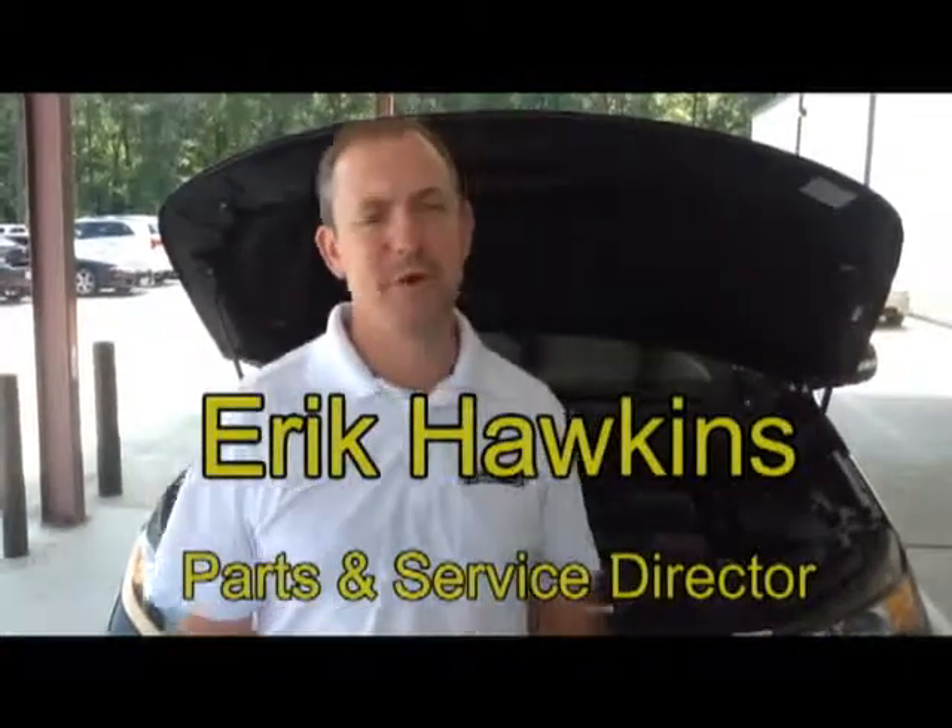Hello again, this is Eric Hawkins, Parks and Service Director at Perry Ellis Kia. In this segment we're going to talk about the importance of checking your cabin air filter.